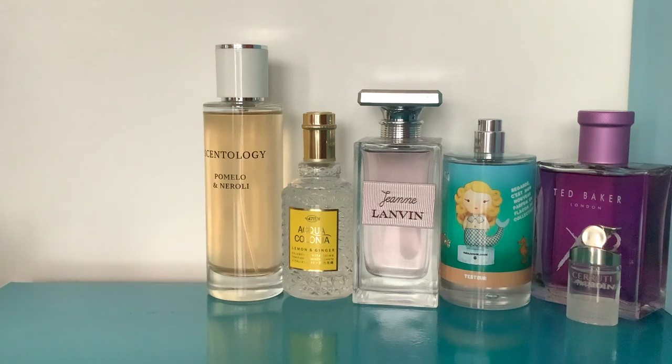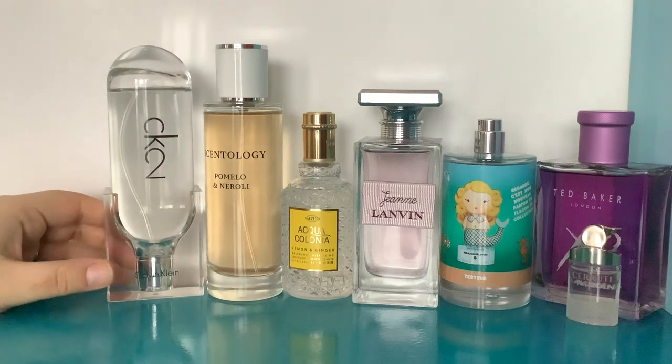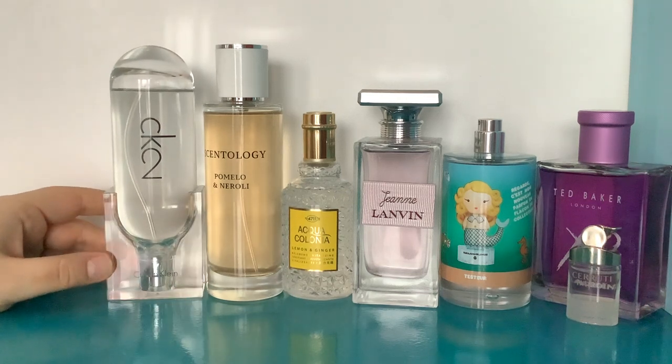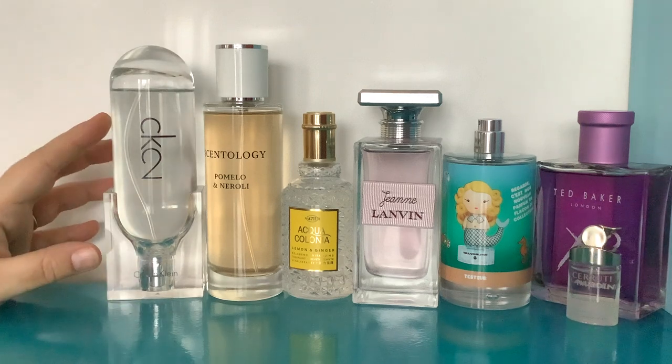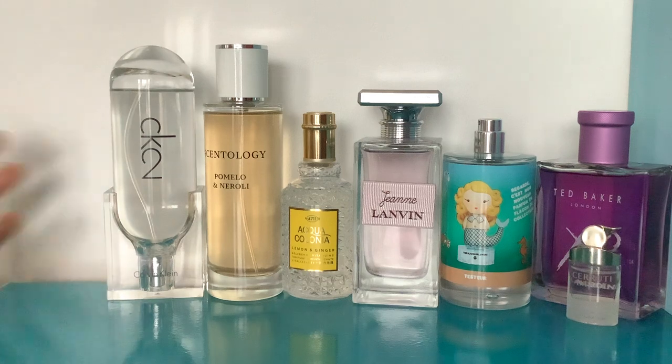I couldn't do a high heat video without putting CK2 in, because CK2 by Calvin Klein is just one of the absolute greatest high heat perfumes I've ever smelt. I don't want to go on too long about this one because I have a dedicated video on it and I've been super hyperbolic about it every time, because I think it's incredible — and it is.